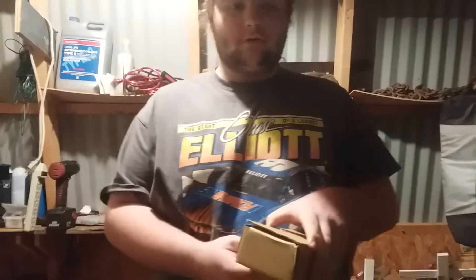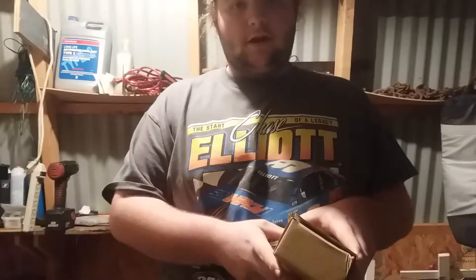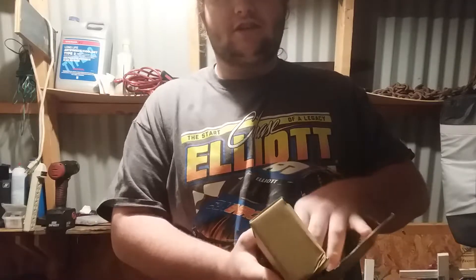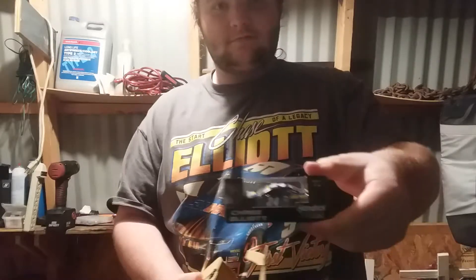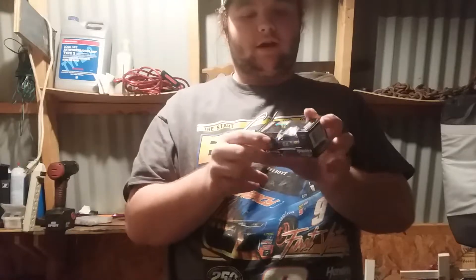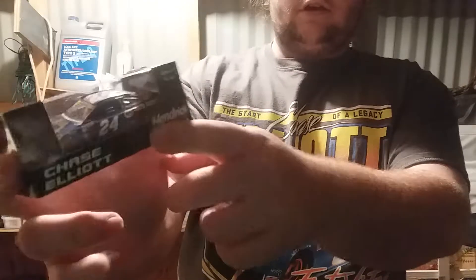I got this package today that I ordered on Amazon. In case y'all are wondering who my favorite driver is, it's the Sunday's Kansas winner, Chase Elliott. This came in today — it's the 1:64 diecast, my bad — it's the 24 NAPA car. I should have worn the 24 shirt and hat.